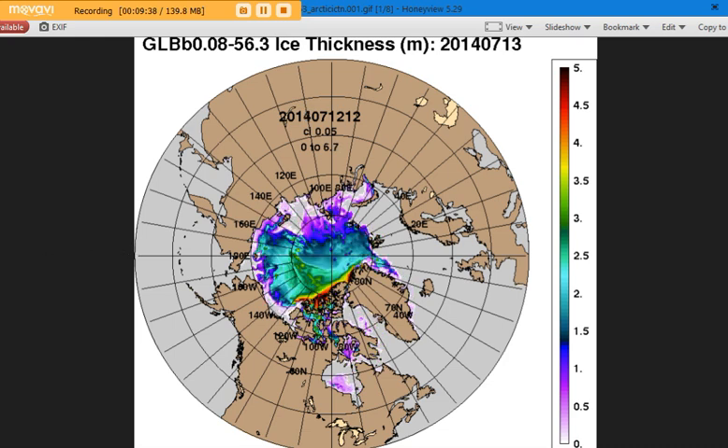The final year we have in this model is 2014 — the first year the Navy did the GLB model. Look at the difference — it's dramatic. There's all this thick ice in the red and dark red, which was five meters thick and above, down along the Canadian Archipelago. We had greens coming out at about three meters thick, and a lot of bright aqua which is about two meters thick. It was just in a lot better shape in 2014.